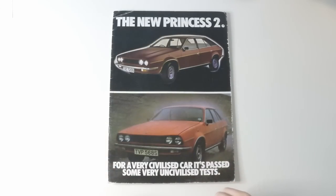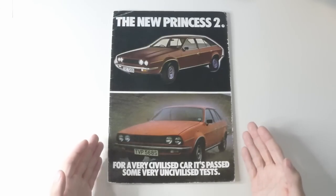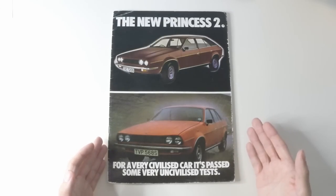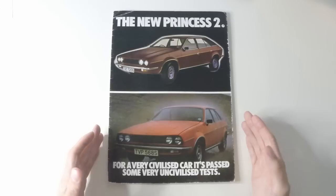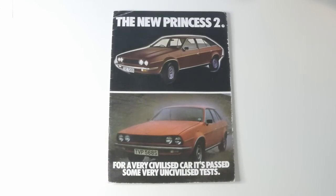This is a brochure for the Leyland Princess from June 1978. It's a car that was very advanced for its time, and the styling reflected that with the wedge shape that characterises the 1970s.